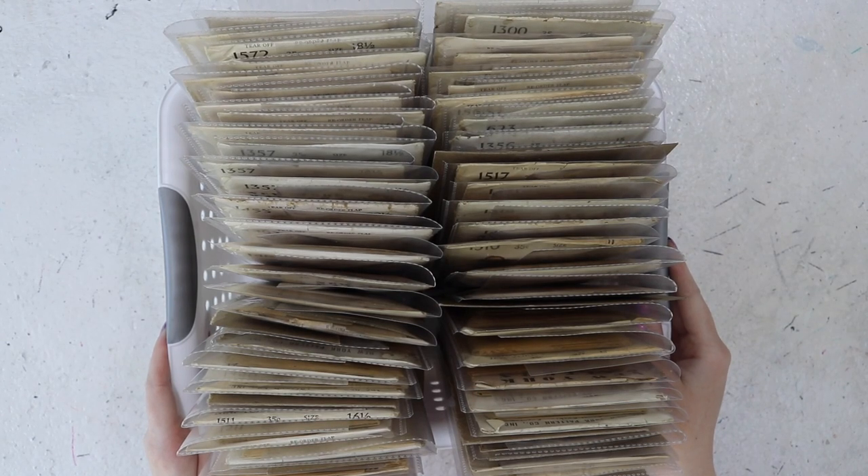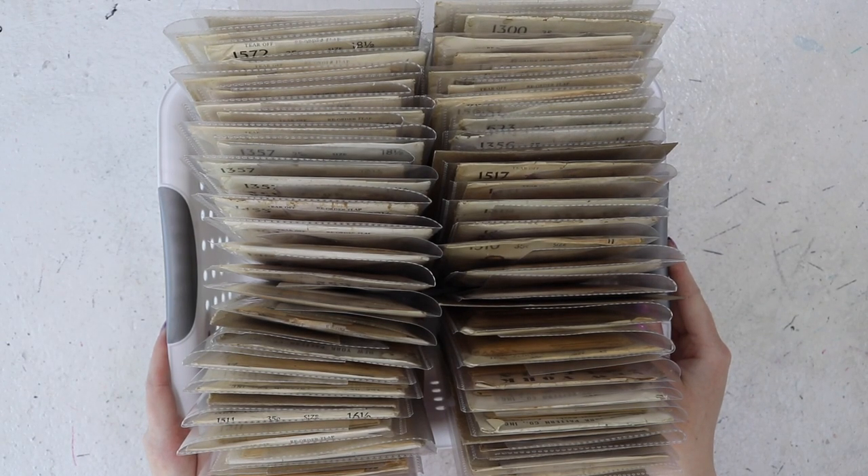Hello everyone and welcome to a really quick video. I'm just going to take you through some New York pattern company patterns. Recently I posted a video where I was organizing over 500 of these. At the time it was the largest lot I'd ever purchased and they all came out of a general store, so they were all factory folded.